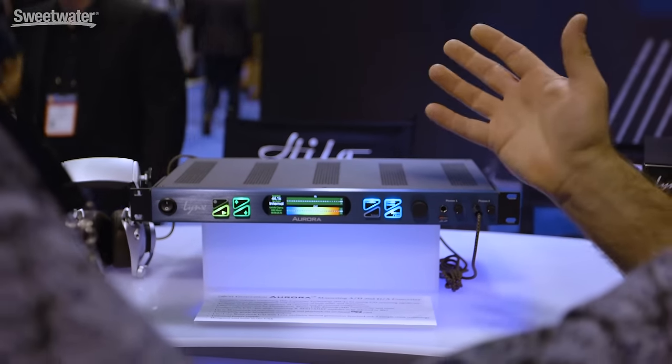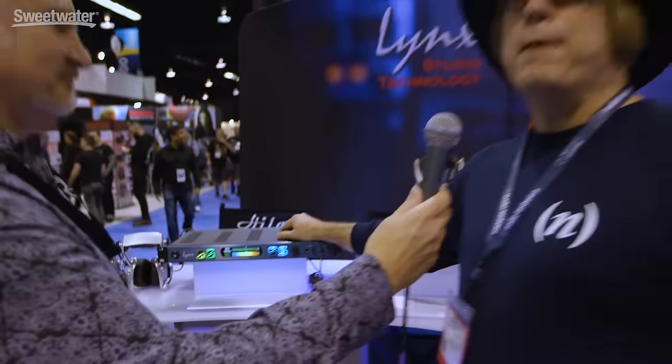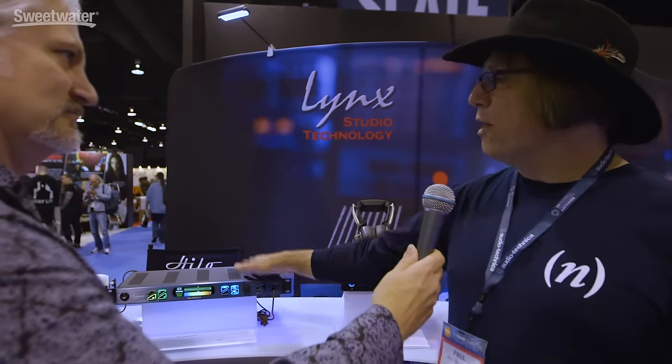We kept all the stuff people love. It's a single rack space, despite however many channels you get. It's passive-cooled — there's no fan. Our fans were big on that, of course. What we did do is very much update the AD and DA conversion quality. Essentially, we took a page out of the Hilo playbook, so what you get in the Aurora is, in essence, Hilo quality as far as AD/DA conversion.